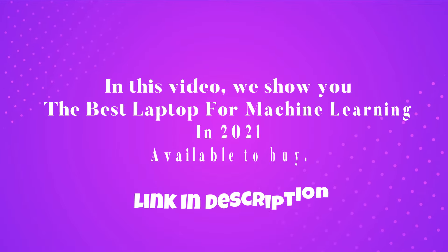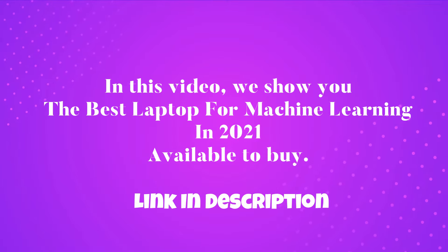In this video, we show you the best laptop for machine learning in 2021 available to buy.